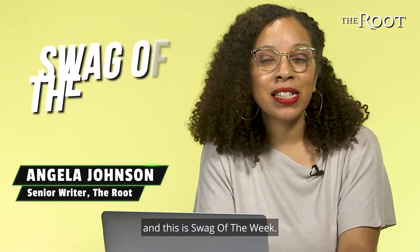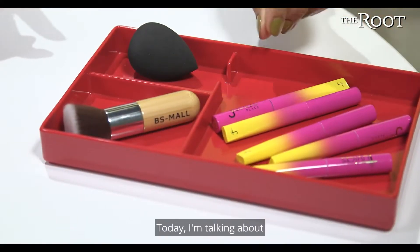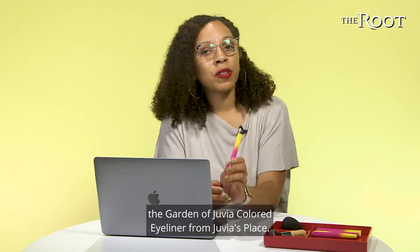Hi, it's Angela from The Root, and this is Swag of the Week. Today, I'm talking about the Garden of Juvia Colored Eyeliner from Juvia's Place.